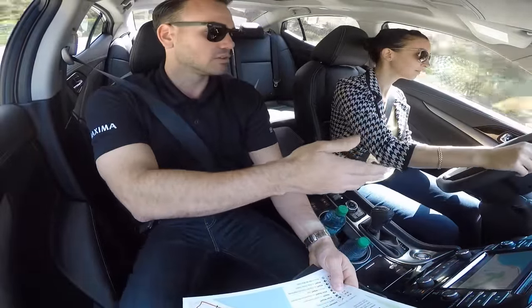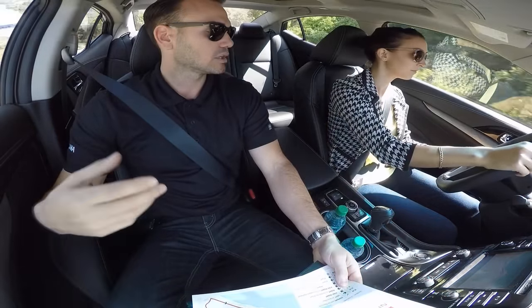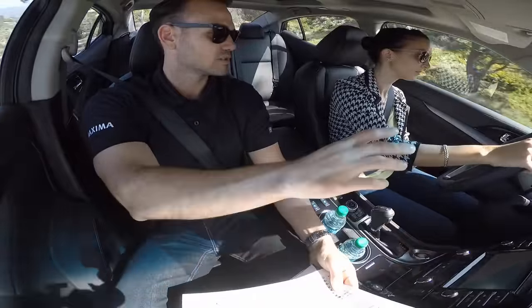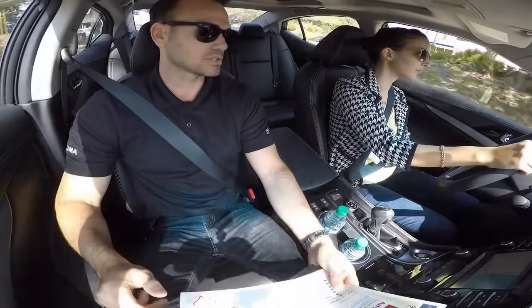Right in front of you, you have your display assembly — seven inches — which can project your driver information out. It can show any of your safety features or your audio features, and whatever you want to select is all accessible on the steering wheel as well.